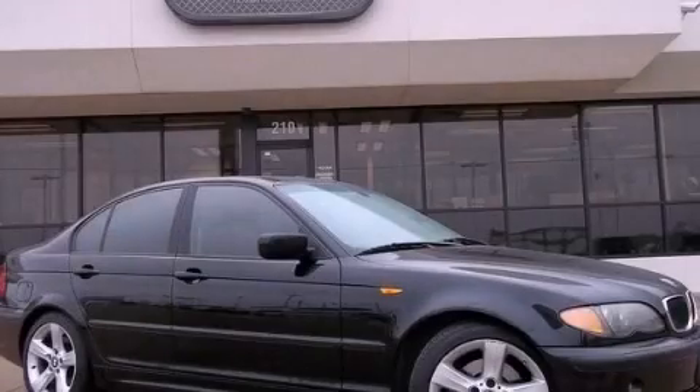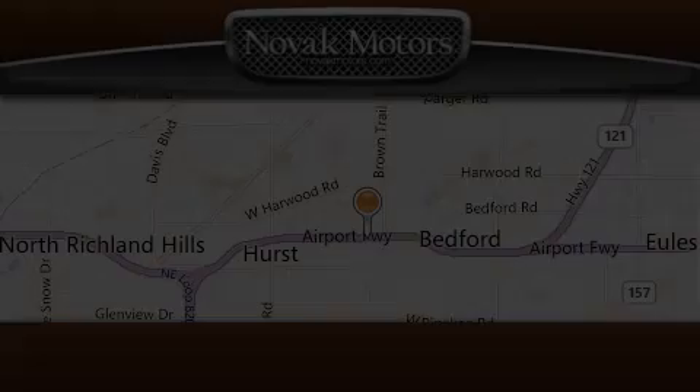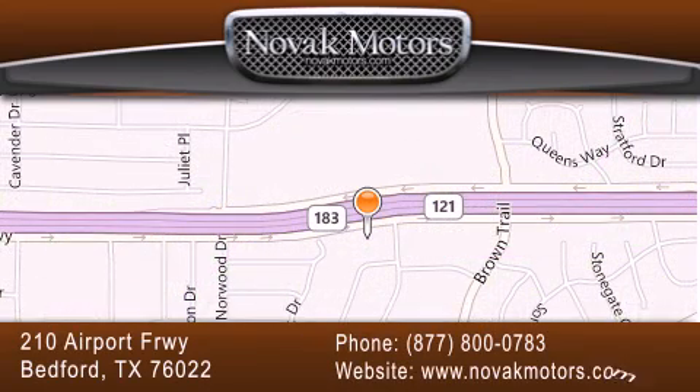Contact us today to arrange your test drive. Thank you for considering Novak Motors for your next luxury vehicle. If you have any questions, please visit our website, give us a call, or stop by our dealership located at 210 Airport Freeway in Bedford.